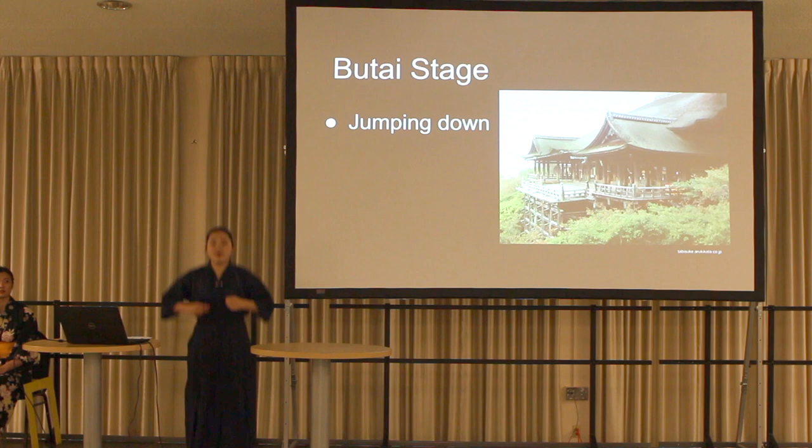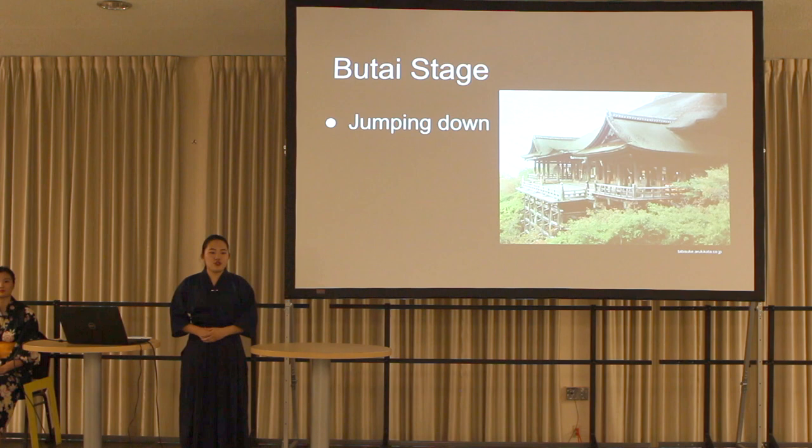The butai stage is famous for people jumping down from it. In fact, 234 people have done that so far. The height is 40 feet — equal to a four-story building. Could you imagine jumping down from this butai stage?